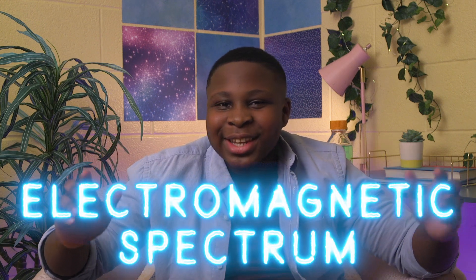What do a radio, a flashlight, and an X-ray all have in common? They all operate on the electromagnetic spectrum.